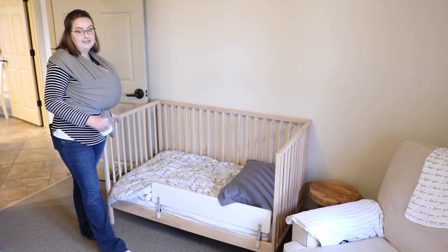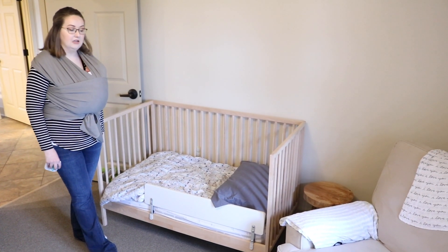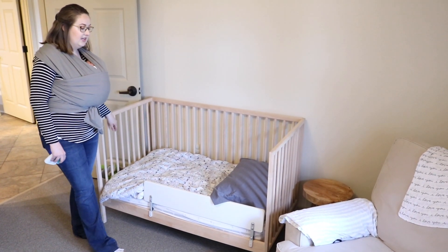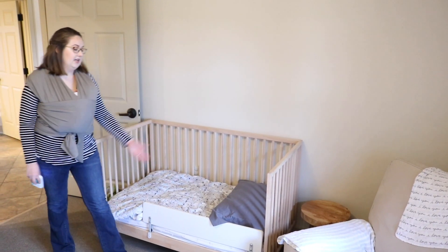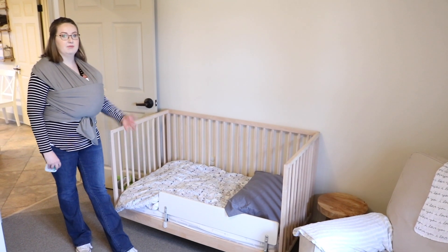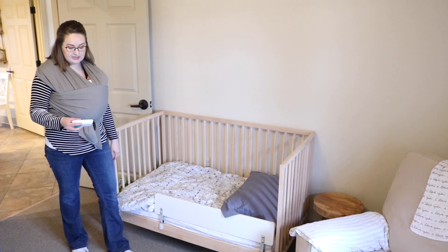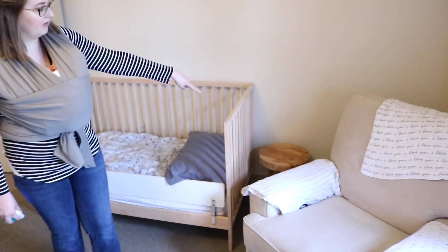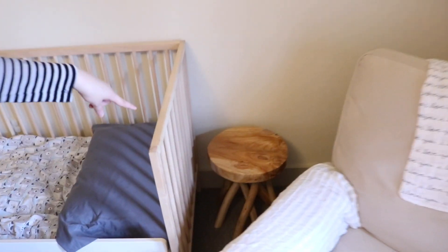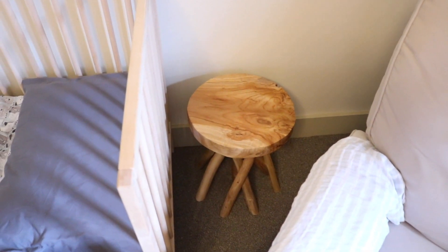The other crib is the exact same as the first one — this one has just been converted to a toddler bed with one side taken off. You buy the little ledge separately for about $12 to keep them from rolling out of bed. The comforter is from Babies R Us from before they closed. And if you peek into this little nook, there's a little table from HomeGoods, TJ Maxx, or Ross — just our little table over there.